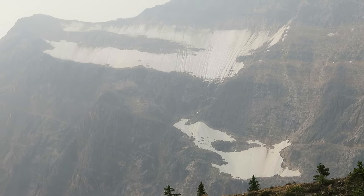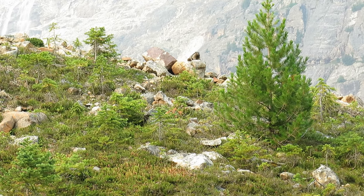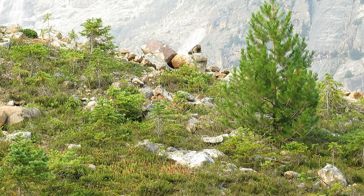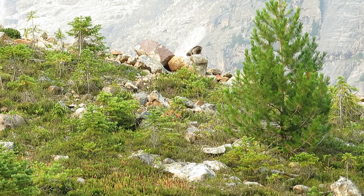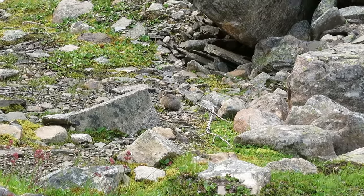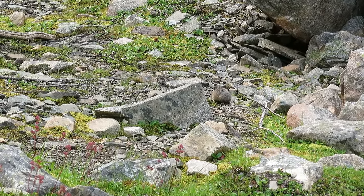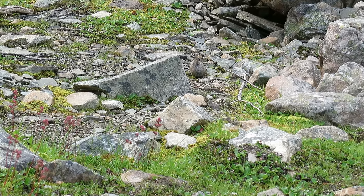Another view of the glacier. These guys here are marmots, and it wasn't hard to find them either, at least in late July. Another view of the pika — chewing his grass.